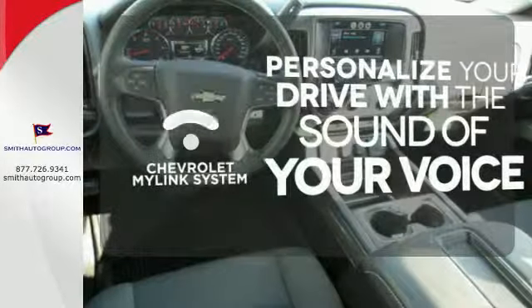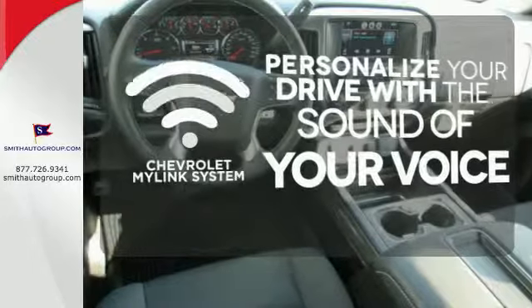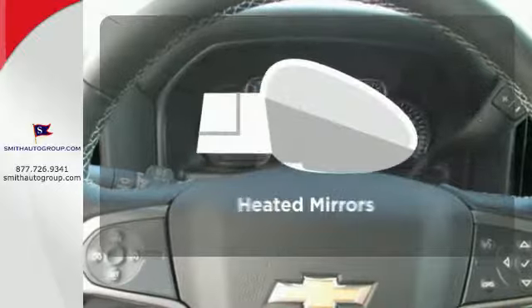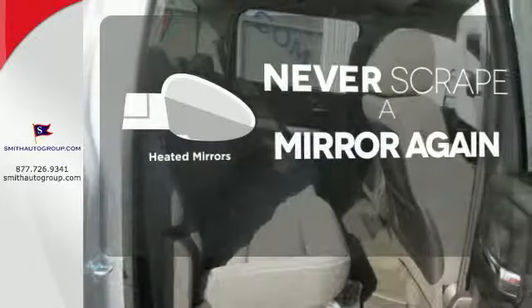Personalize your drive with voice-activated Chevrolet's MyLink system. Select the perfect temperature with the climate control. Heated mirrors means never worrying about ice obstructing your view.